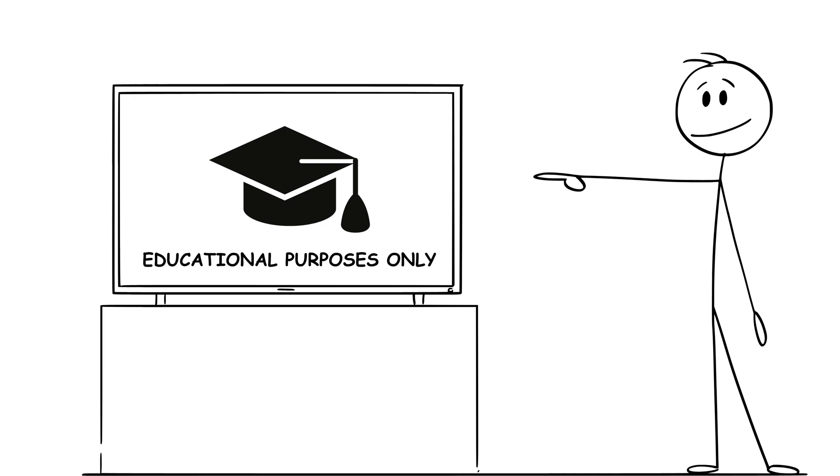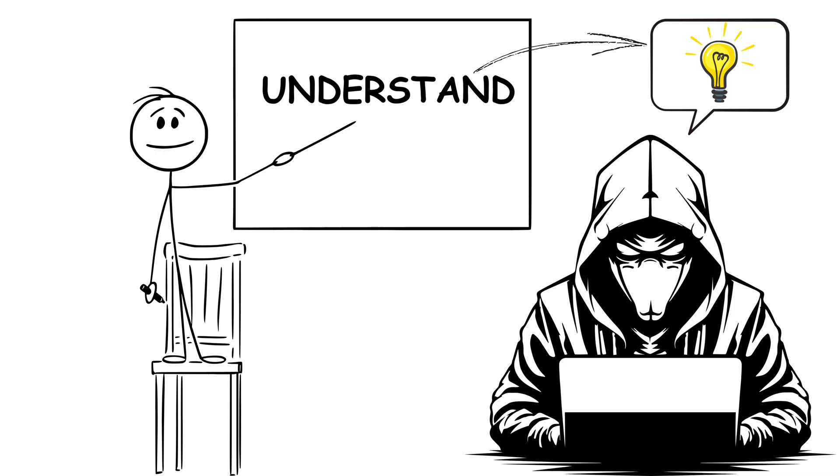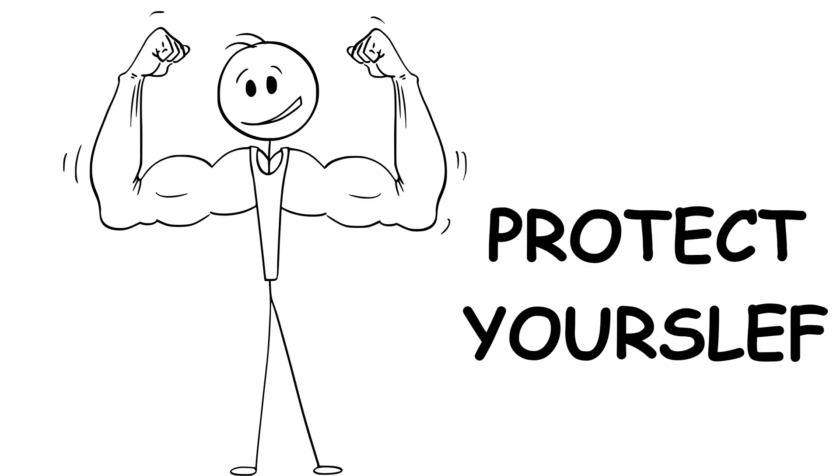Quick disclaimer: this video is for educational purposes only. My goal is to show you how these attacks work so you can understand how hackers think, and more importantly, how to protect yourself.